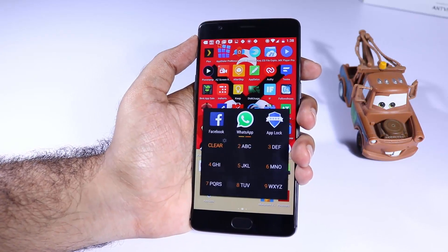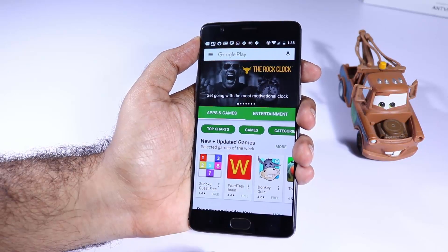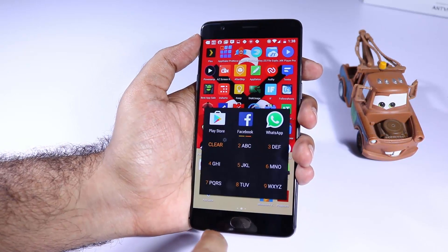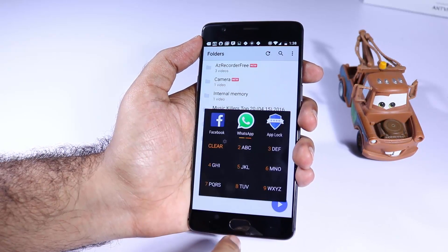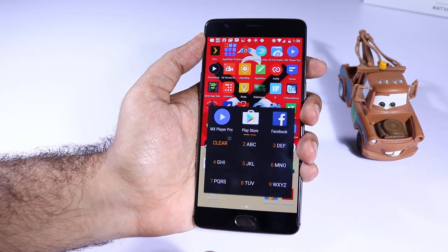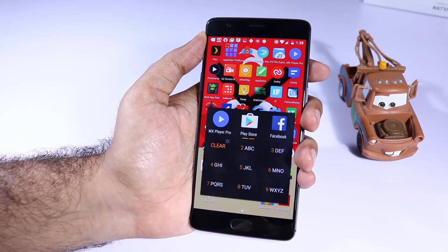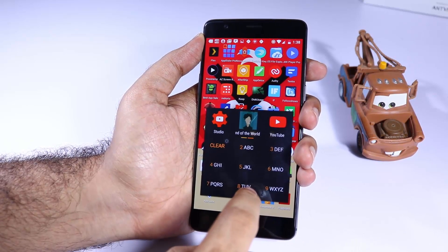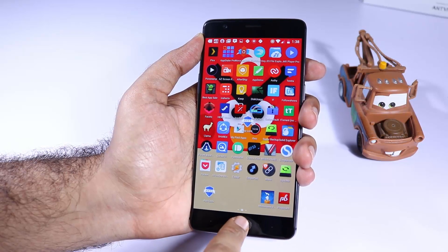The next app is AppDialer and it is simply the most addictive app that I have used on Android. It doesn't do anything specifically but it simply searches for other apps. If you are someone who installs a lot of apps on your phone and are lazy to search for them, you will love it. If I want to search for Play Store, I can simply type and it will give me a quick shortcut to open it.